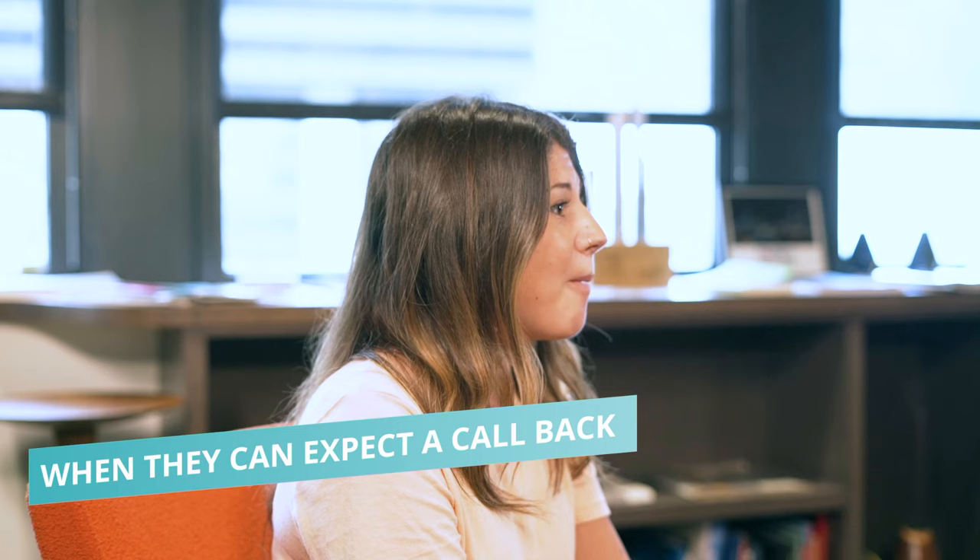Finally, tell them when they can expect a call back. "All calls will be returned within 24 hours. Thank you." It's important that your voicemail greeting sounds professional and polite throughout, so keep that in mind too.